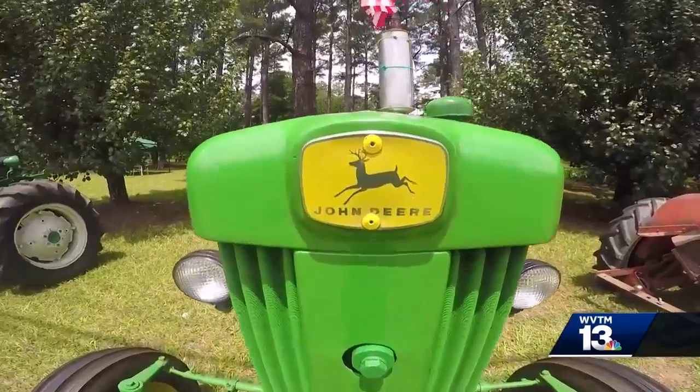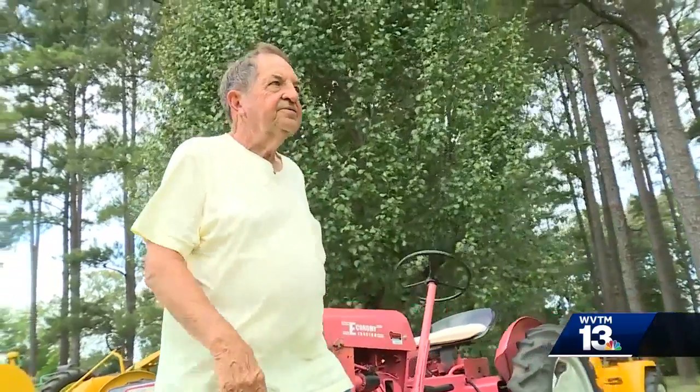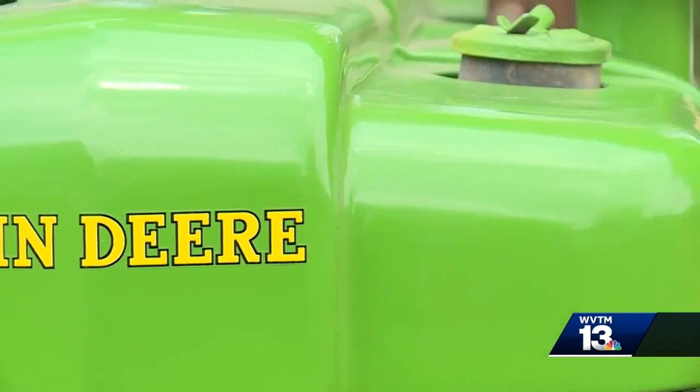Serral Fleming is the tractor man. He looks for the rare tractor, not just any tractor. For the third straight summer, Fleming has lined up all 19 antique tractors in his collection alongside Highway 411.